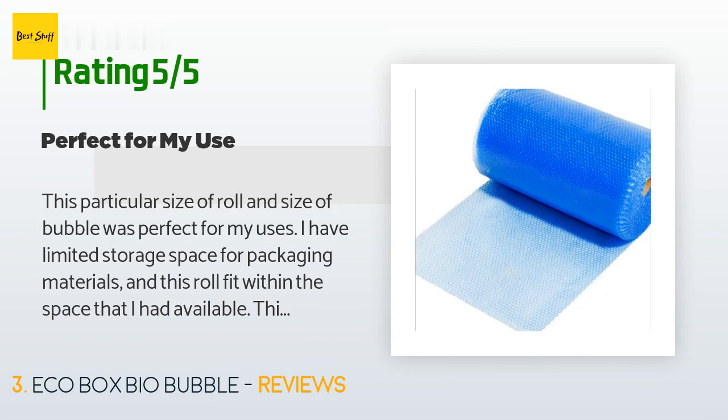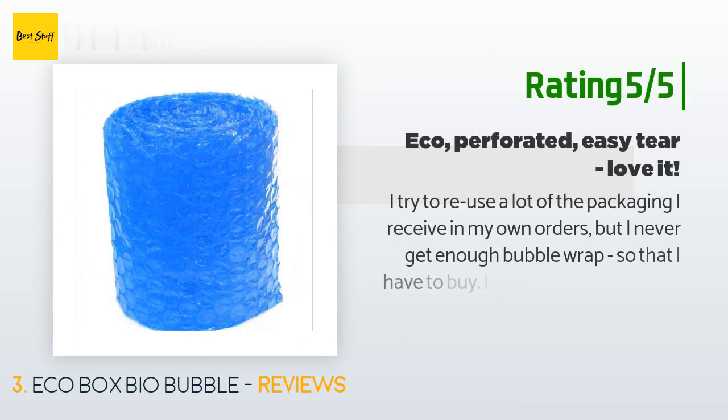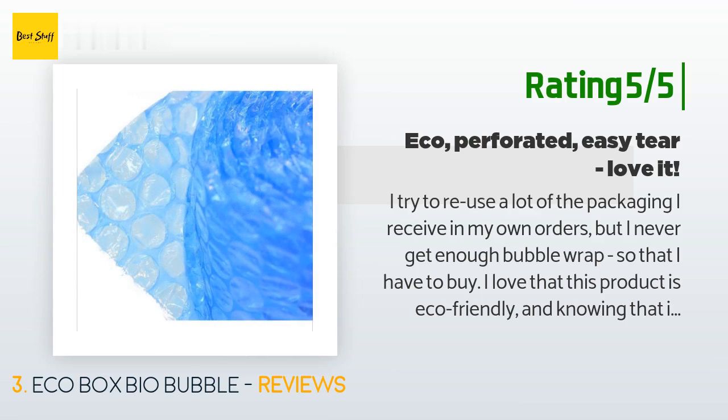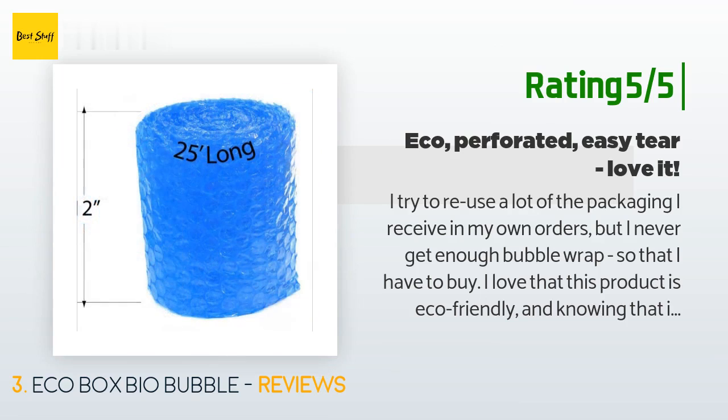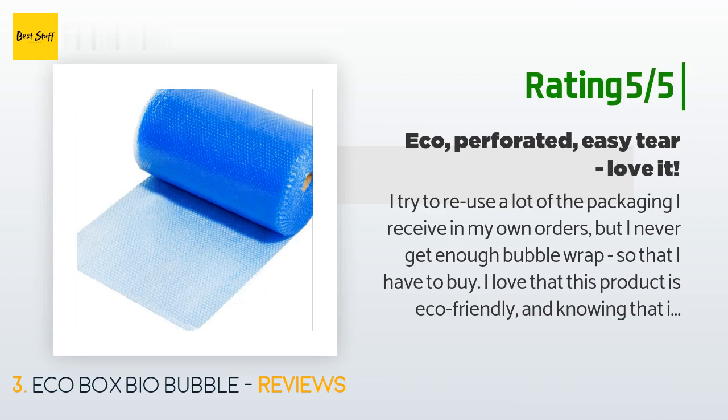Another happy customer said: 'I try to reuse a lot of the packaging I receive in my own orders, but I never get enough bubble wrap, so I have to buy. I love that this product is eco-friendly and knowing that it won't sit in a landfill for 100 years in its original state makes me happy — for that I am willing to pay a little more. This comes just as pictured; it is perforated every 12 inches and it tears very nicely at the perforation.'